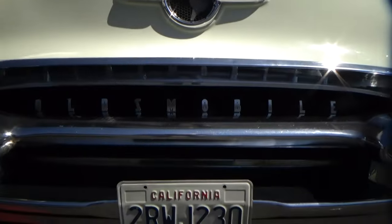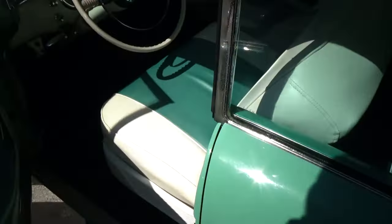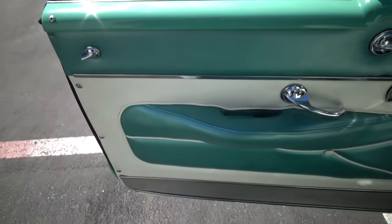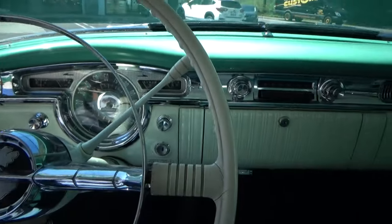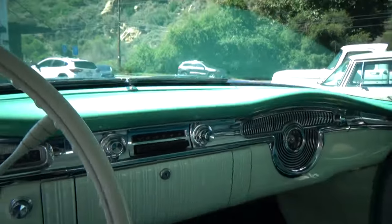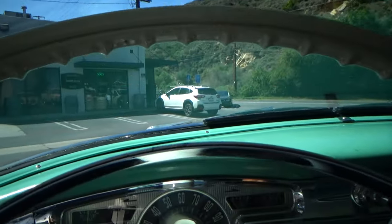We have the cool lettering. It says power windows, which work. The door panels are really nice. Dash is very nice. The radio doesn't work, but the car runs and drives well and shifts well.